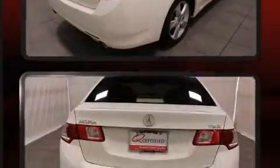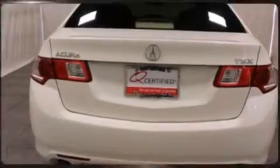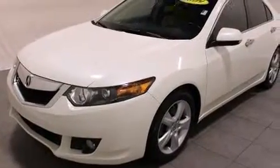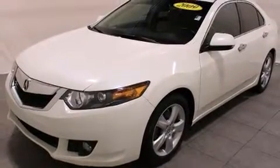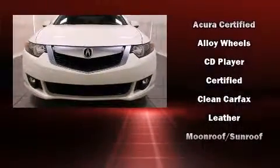You and your passengers will enjoy the stereo system, which includes a CD player with MP3 capability, steering wheel-mounted audio controls, and seven speakers enhancing the audio experience throughout the interior. Acura ensures the safety and security of its passengers with equipment such as head curtain airbags and traction control.